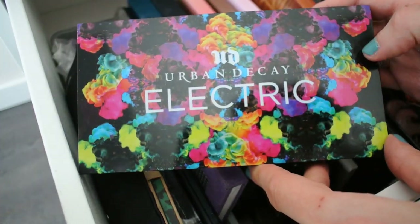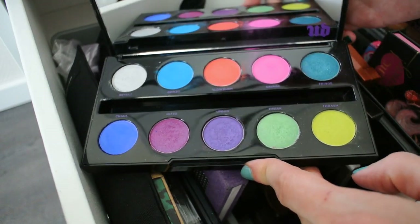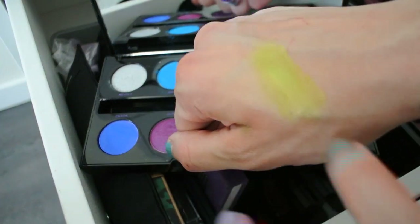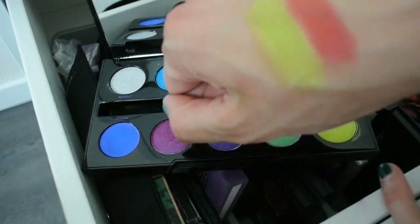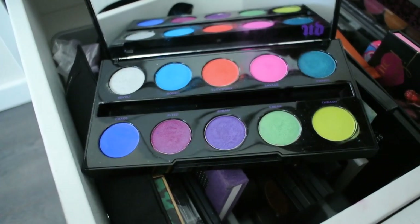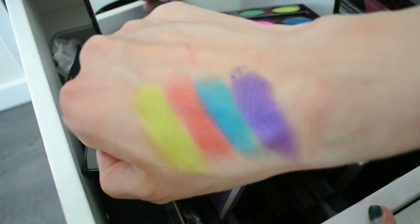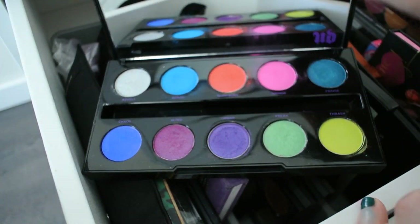Let's dig into the Urban Decay section. The Electric palette is another one that makes me sad to say is being discontinued — why would you ever discontinue such a beautiful, perfect eyeshadow palette? I love the chartreuse green and the shade Slow Burn — pairing those two is one of the best decisions ever, you'll look like a little watermelon. Gonzo is absolutely stunning, and we have to swatch a purple — Urban is absolutely beautiful as well. I have no idea why Urban Decay is discontinuing this; you can still find it here and there but for the most part it's gone, which makes me extremely sad.